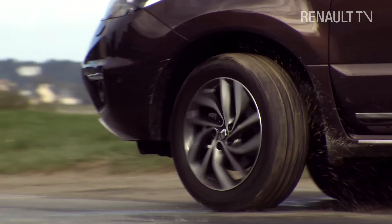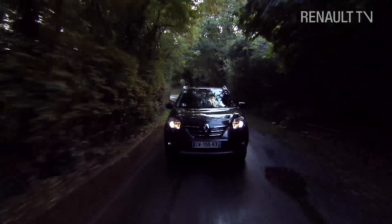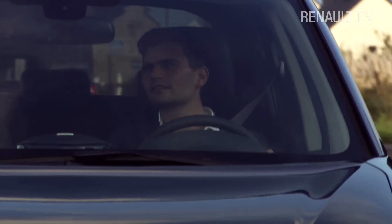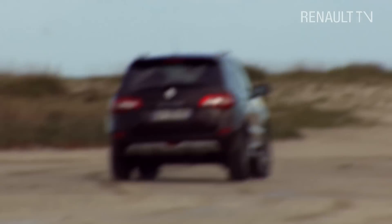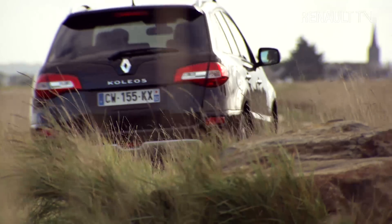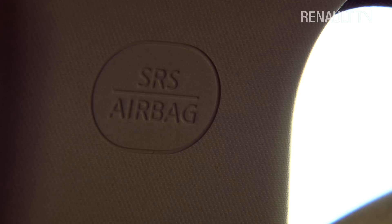With safety always a top priority for Renault, the new Koleos is equipped with ABS, electronic brake force distribution, emergency brake assist, ESC and understeer control. Renault's latest creation is also first class with regard to passive safety, with front and rear crumple zones and no less than six airbags.